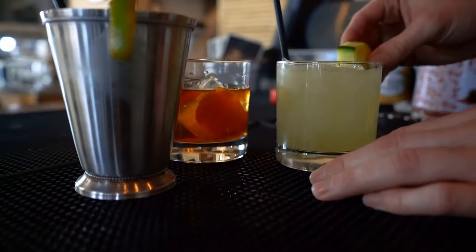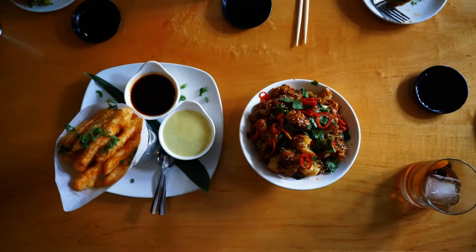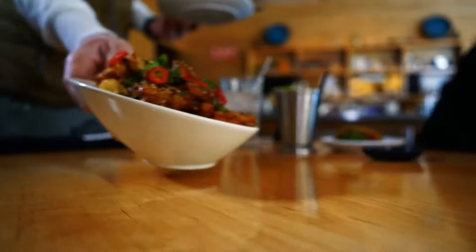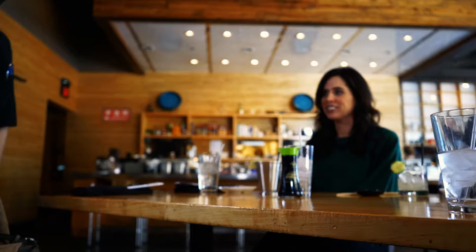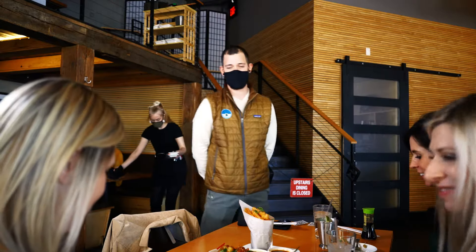I hope you ladies enjoy it. Thank you. What I have for you today: this is our house-cut sweet potatoes, accompanied with the tempura fried cauliflower, and then on your plates here is our blackened dish on top. I'm excited to try it. Thank you, enjoy it ladies.